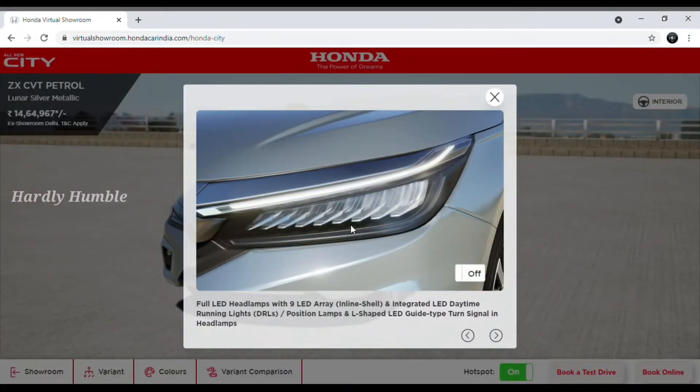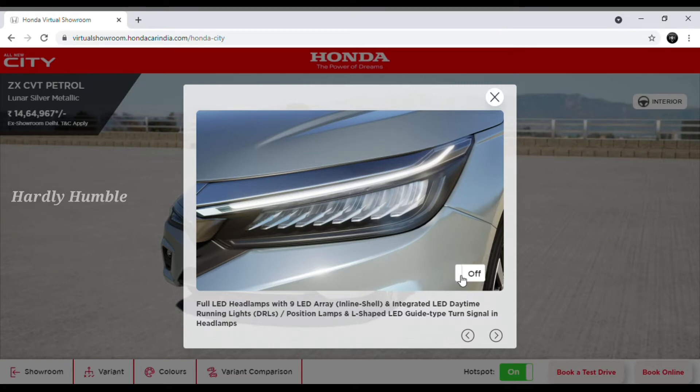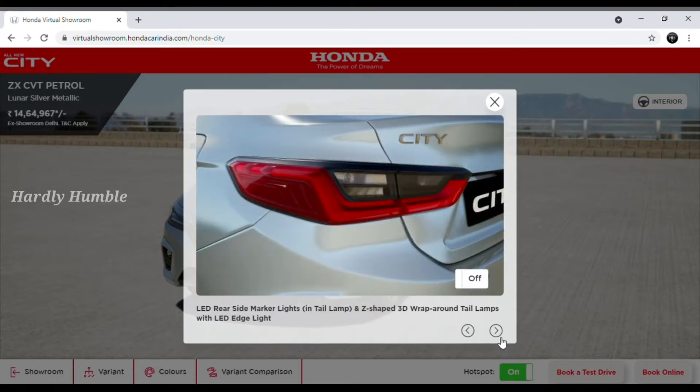You can see the headlamps — LED headlamps. You can see a review video on this as well. There is an on/off option for the LED headlamps so you can see the feature demonstrated. Next is the tail lamp section — you can see the 3D wrap-around tail lamps.